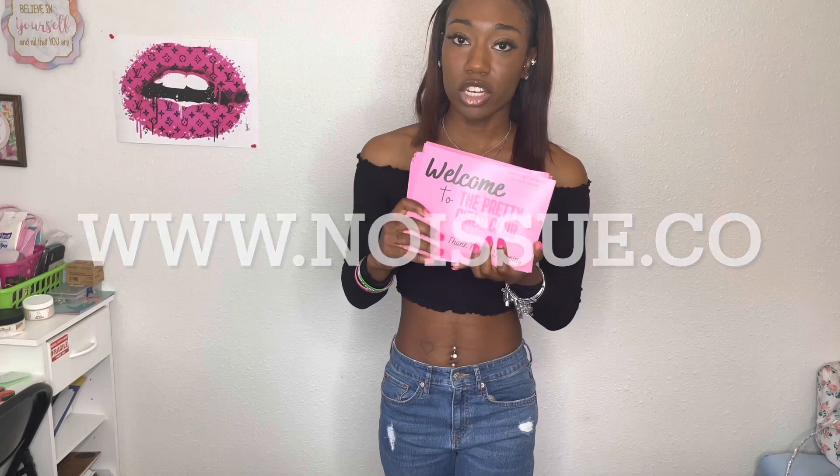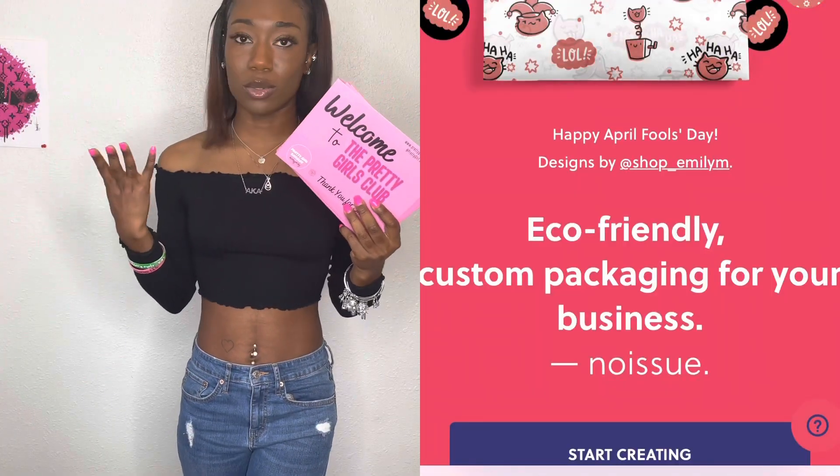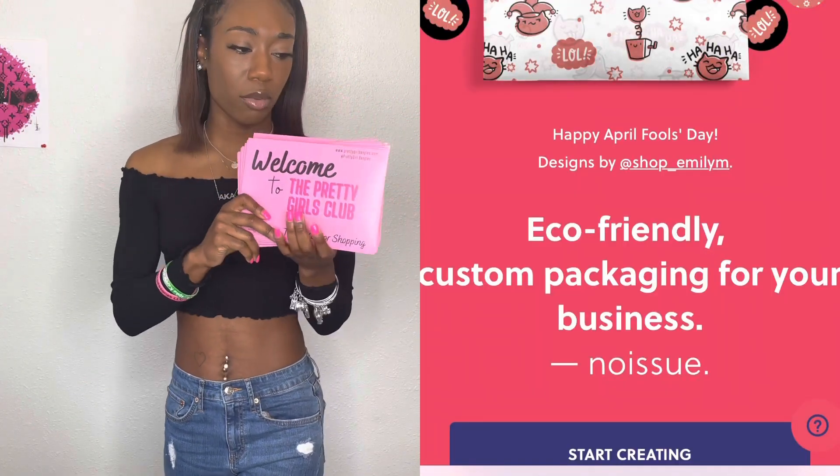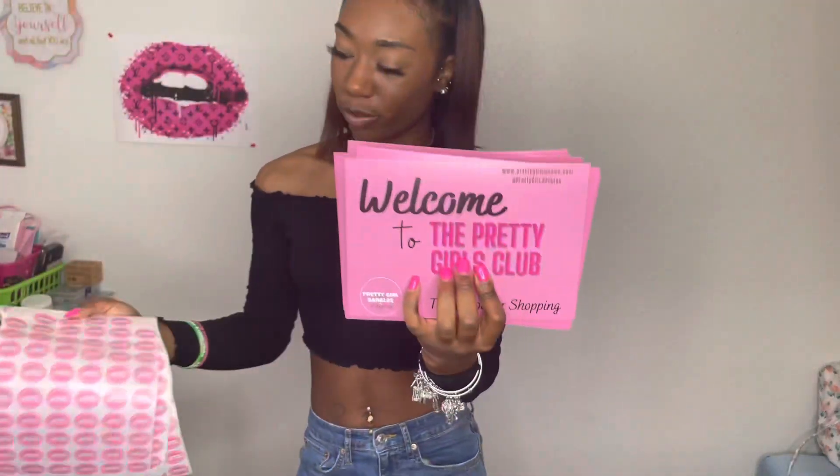Definitely check out No Issue Custom Tissue Paper and Packaging. I'm going to leave their information and their Instagram and website on the screen. Thank you to No Issue for reaching out and sponsoring me. Don't forget to get your postcards and stickers and just check them out.